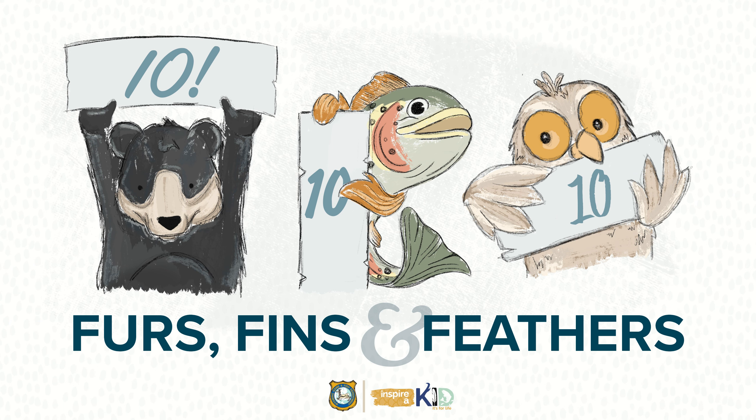Oh man, that was fun. I'm already looking forward to the next episode.